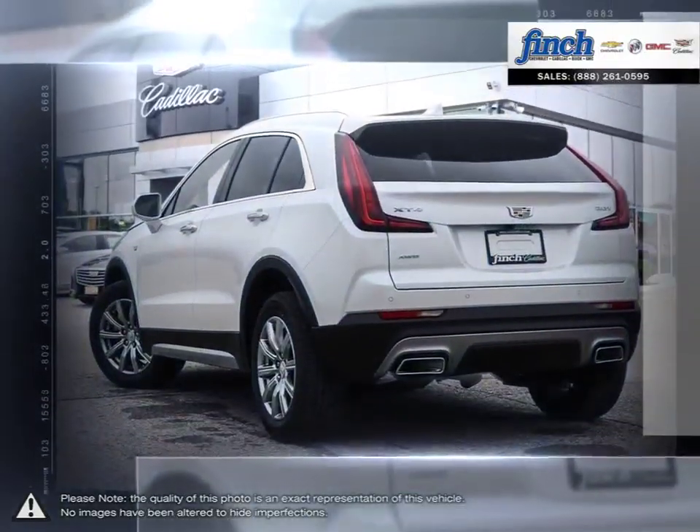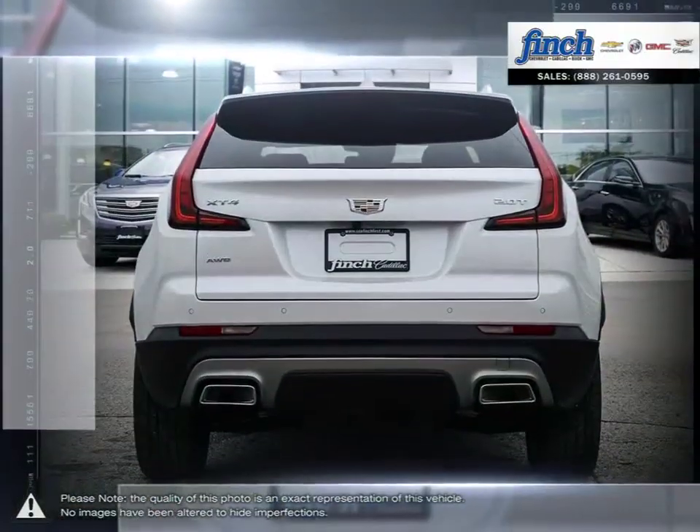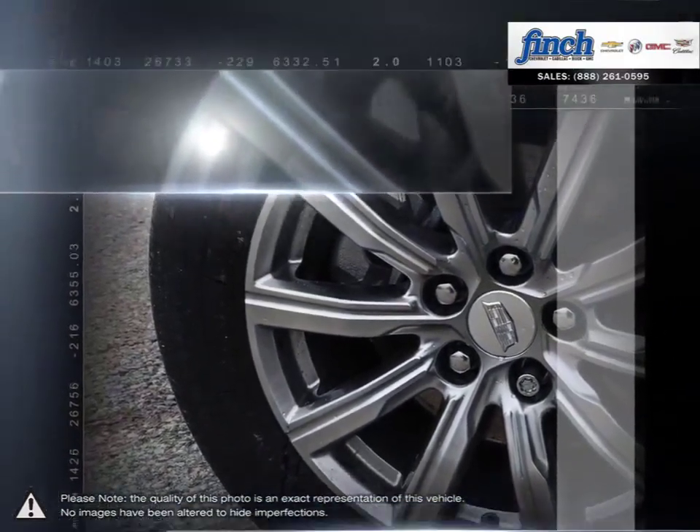Cadillac's distinct design choices can be found inside and out the XT4, with a sophisticated yet edgy exterior styling and a clean, well-thought-out interior bursting with features.